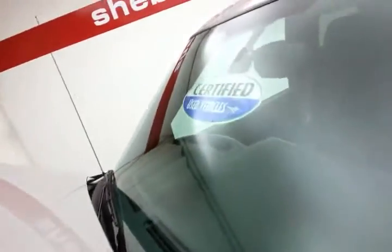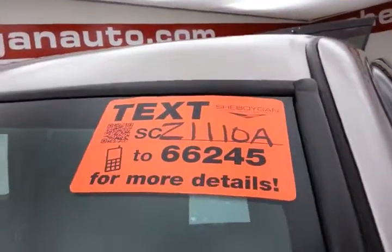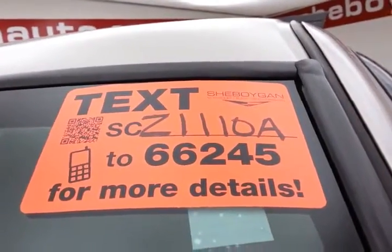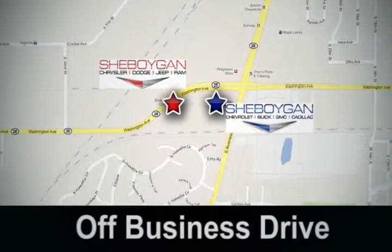All that with almost-new tires. Don't forget about that certified warranty protecting your investment. For more, please go to SheboyganAuto.com or text SCZ1110866245. Come see us today — Sheboygan Auto, eight brands in one location, off Business Drive in Sheboygan, Wisconsin.